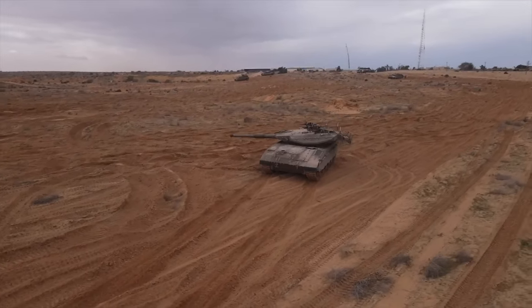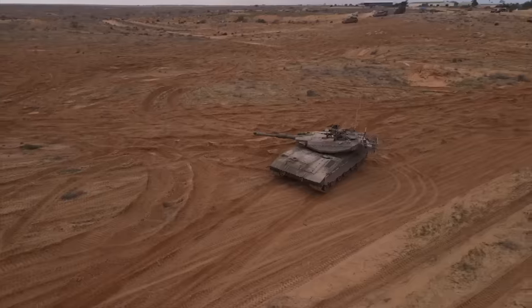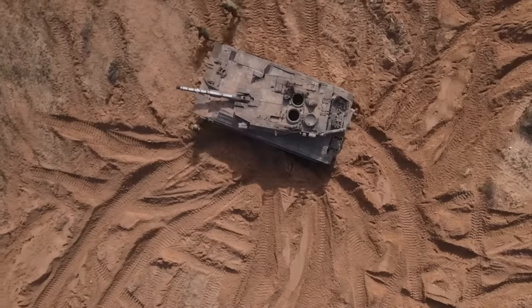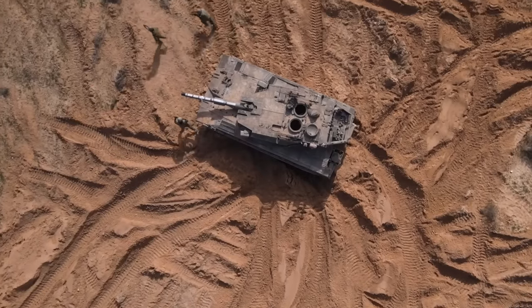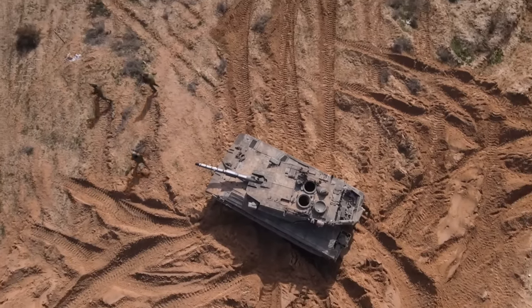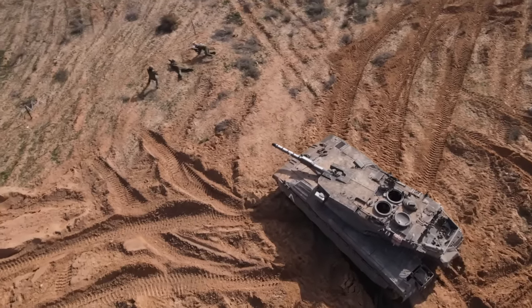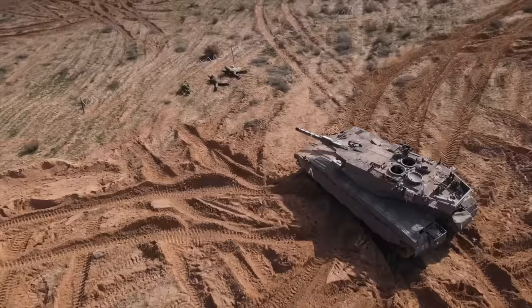The Merkava's mobility is a key aspect of its performance. Designed to navigate the diverse terrains of Israel from deserts to hilly regions, it is powered by a robust V12 diesel engine, providing a good power-to-weight ratio and ensuring rapid acceleration and high top speeds. The tank's advanced suspension system aids in maneuverability, and its wide tracks provide excellent traction even in challenging conditions.